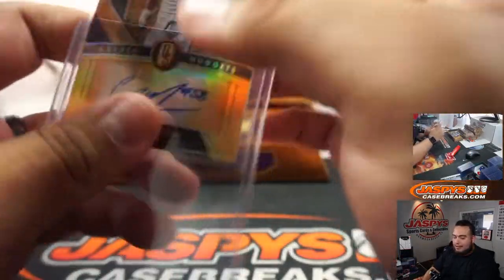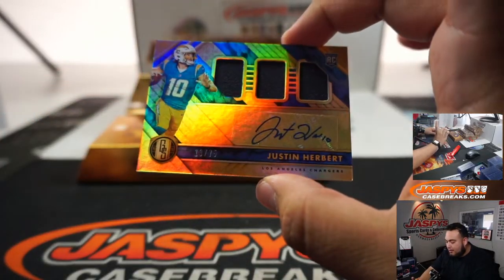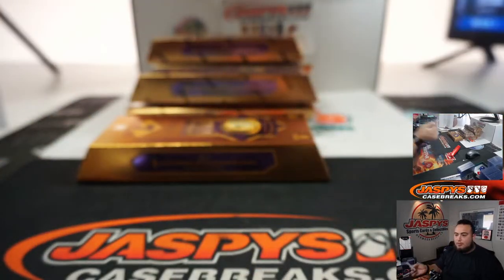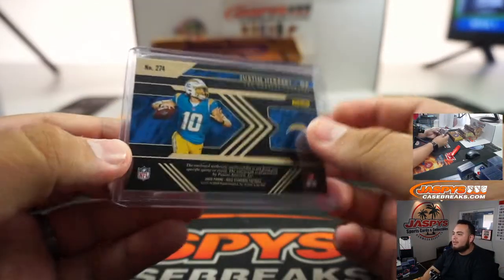Oh my god, Sam — I told you, this is my third Herbert today! Triple relic, 13 out of 75, and an auto. I've already pulled three different Herberts already today. It just looks so biased because we're here in LA.